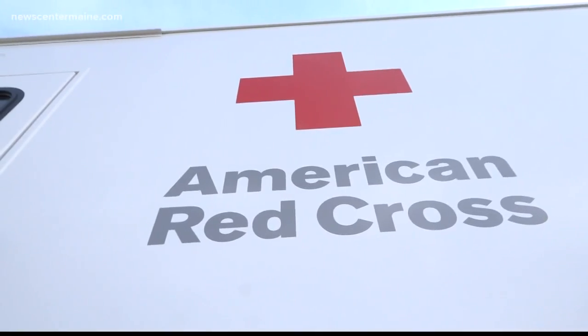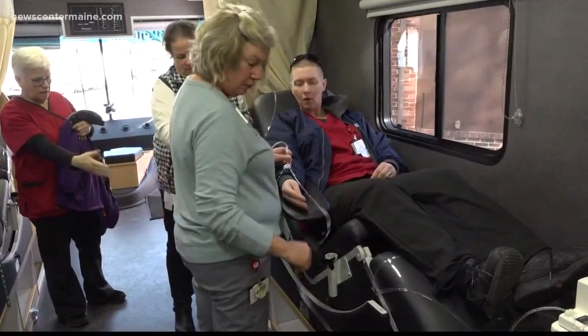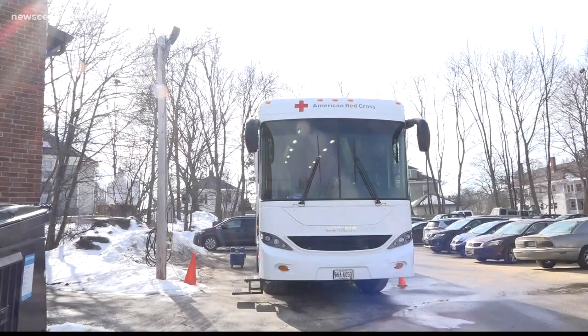Red Cross officials are hopeful the comfort and convenience of the Bloodmobile will draw more people to make up for a donation deficit. They say the need is greater than ever, no thanks to the latest round of Nor'easters and the severity of this flu season. They've seen a 15 to 20% reduction in the amount of donors that have come out because they've got flu-like symptoms.